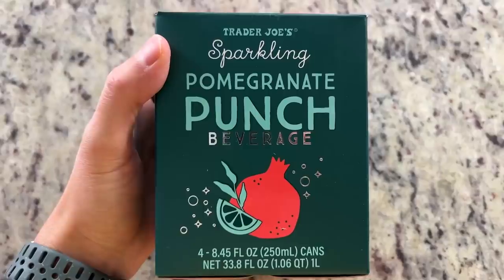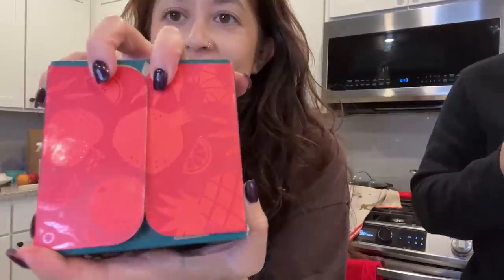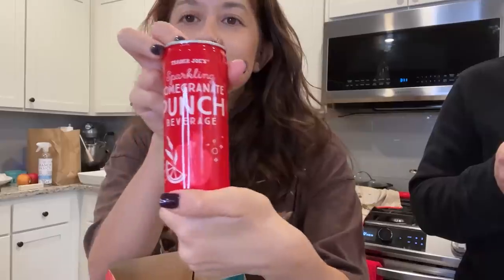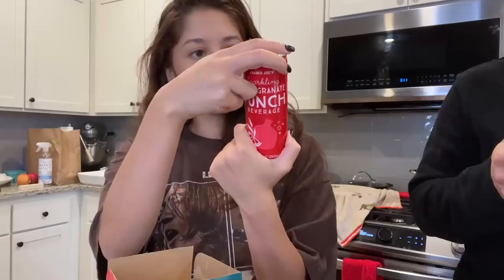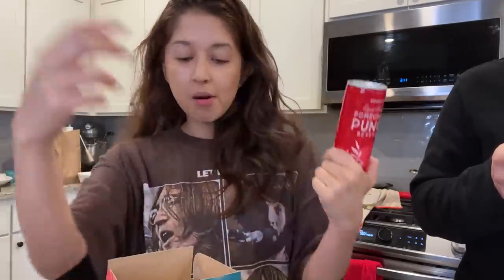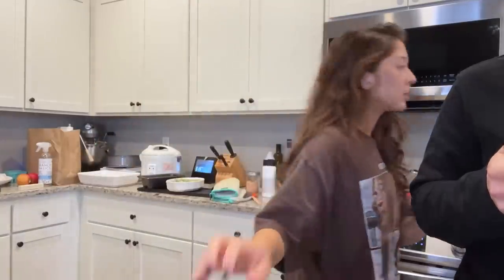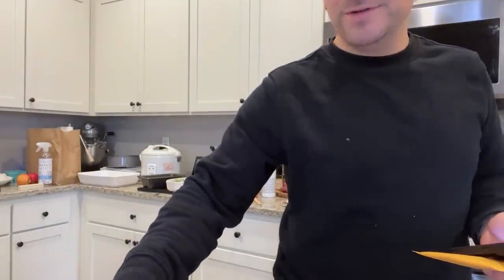We're also trying the sparkling pomegranate punch beverage from Trader Joe's. I really like the packaging on it — so cute. It's made with pomegranate, pineapple, orange, apple, and ginger. Opening it is a bit tricky — I may have shaken it and that was a bad idea. Oh — I just spilled it! That was my bad.